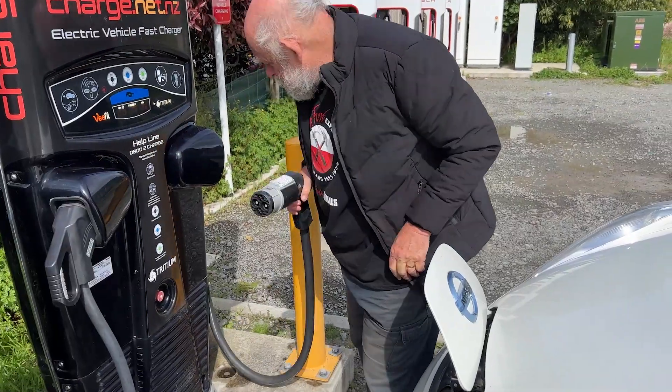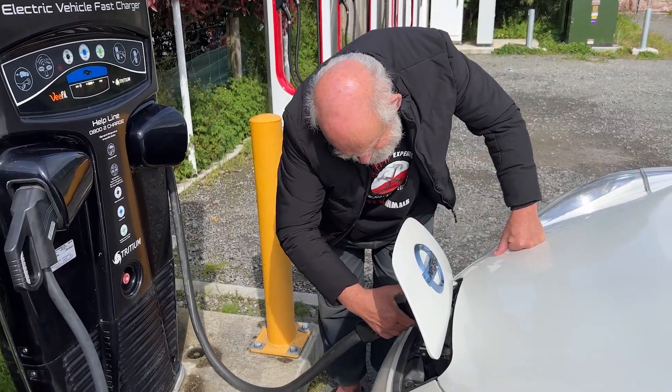The charge stations were also conveniently located all along our route. We also noticed that when the battery is not hot, the charge times were often really short and there's hardly any inconvenience.